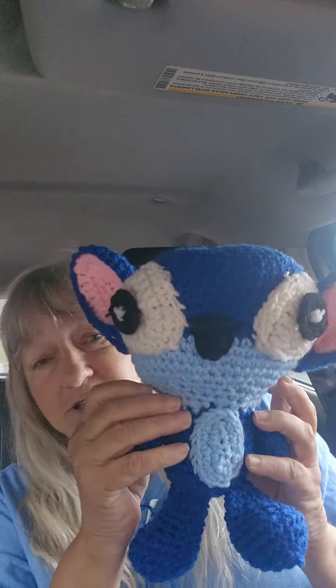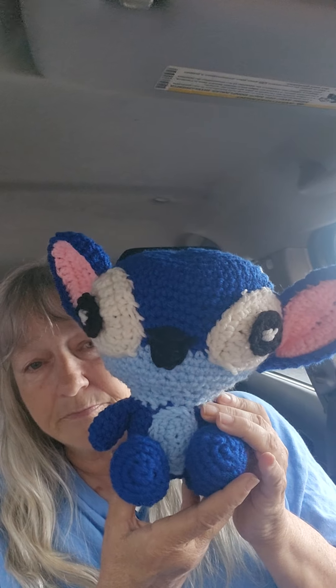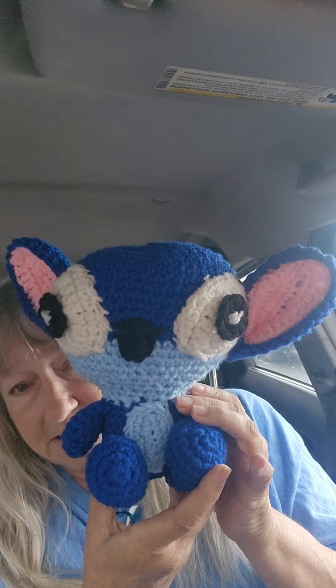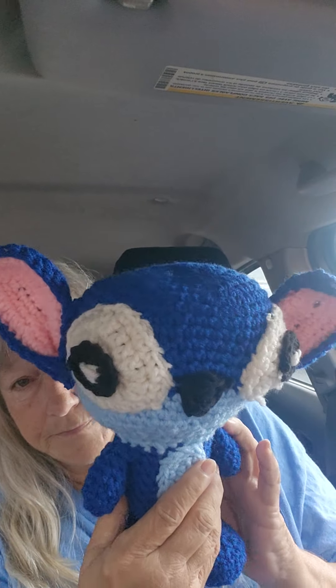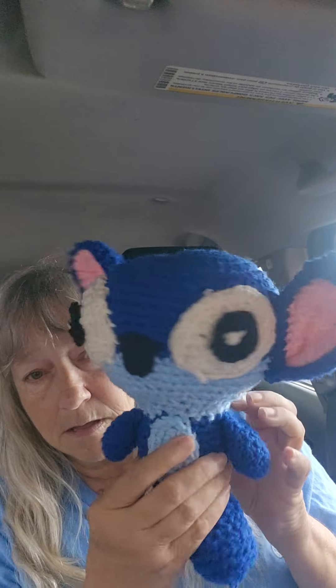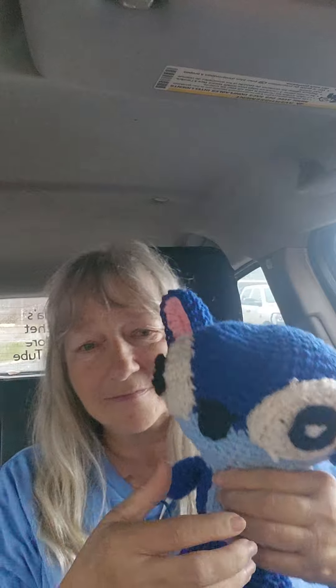And here is Stitch! Ain't he cute? He's big too. I can't make him three inches tall, but I just take the instructions that come with the kit and I made him. Ain't he cute? One ear is back more than the other — they can fold, you can fold them down. And there he is. Stitchy! Ain't he cute? I love him.